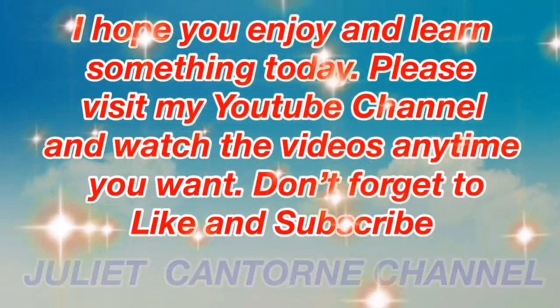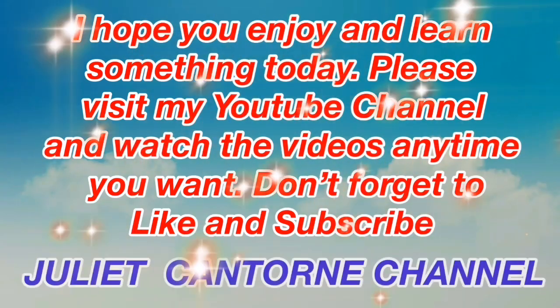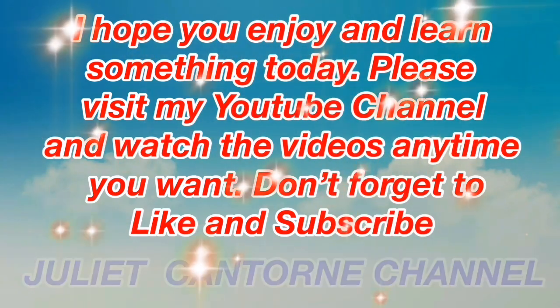I hope you enjoy and learn something today. Please visit my YouTube channel and watch the features anytime you want. Don't forget to like and subscribe.